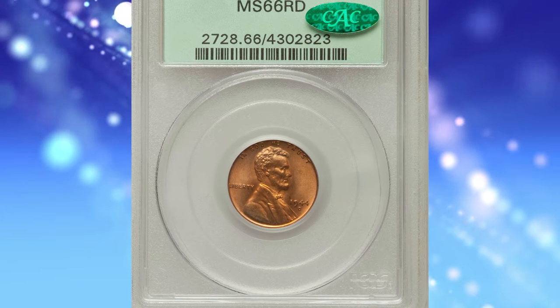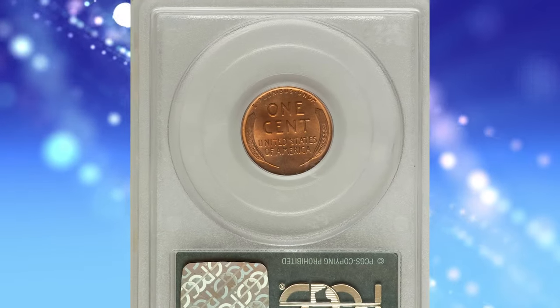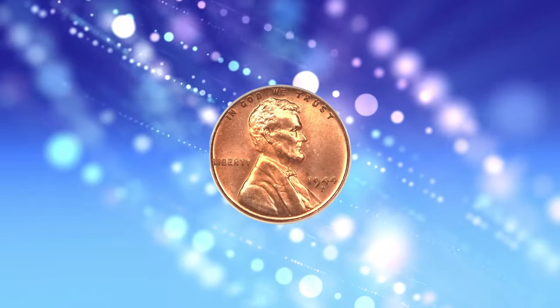Number 7: a highly sought-after wartime-era penny — the 1944-D Lincoln Cent with repunched mintmark D over S, graded as MS66 Red by PCGS.